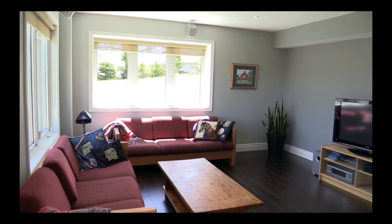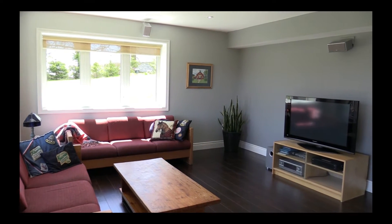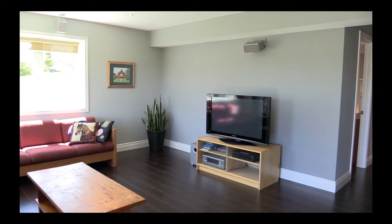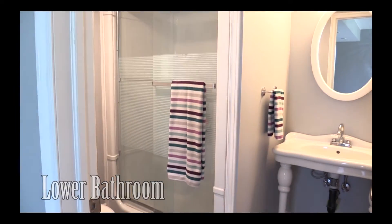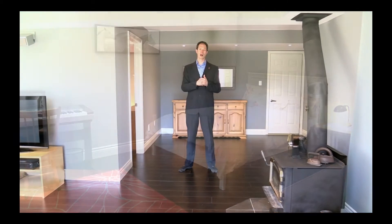The downstairs of this gorgeous home features a big open area with lots of natural light flooding in from both the walk-in sliding doors and large windows throughout the room. There's beautiful laminate flooring, a three-piece bathroom with shower, and another large bedroom with a good-sized window. The other side of the downstairs is partially finished and features a laundry room and lots of open area for storage.